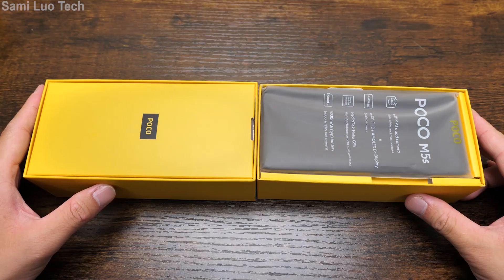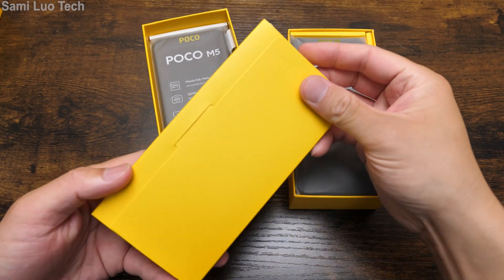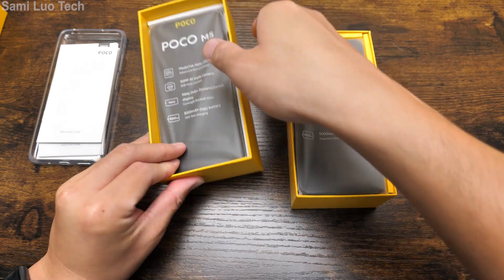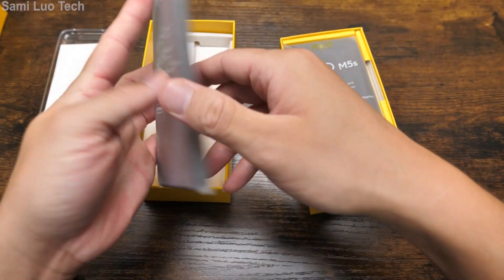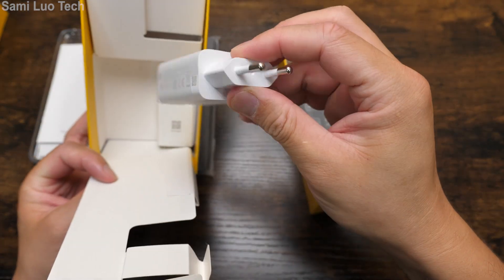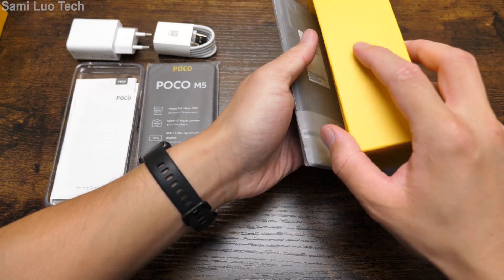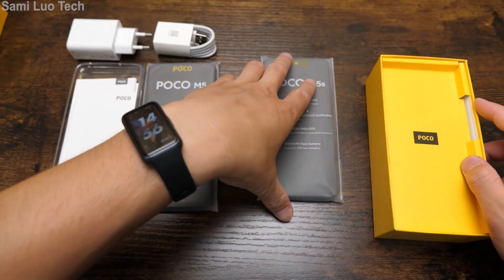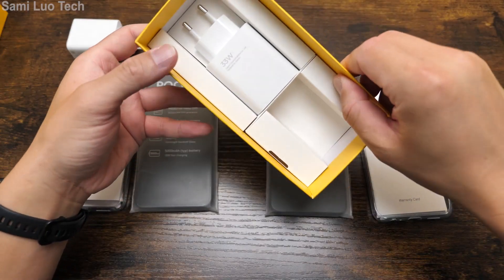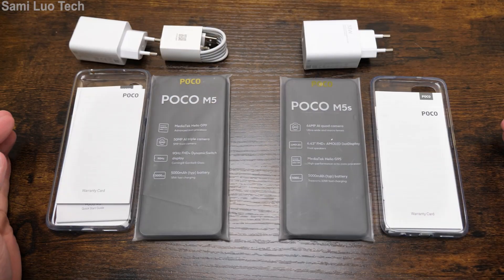Let's just unbox it. For the M5, it's the old usual thing — the first layer has some paperwork, a phone case, and then the POCO phone itself. Then we have the cable and the 22.5W max power charger. That's it for the M5. Moving to the POCO M5S — the first layer is the phone, so they changed that a little bit. We also got a 33W fast charger. That's what's in the box for these two phones.